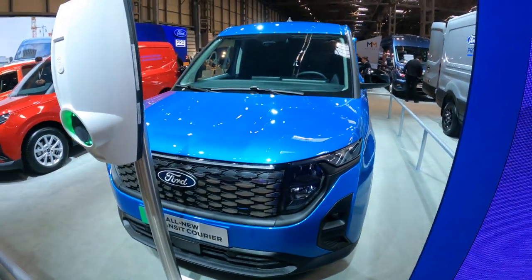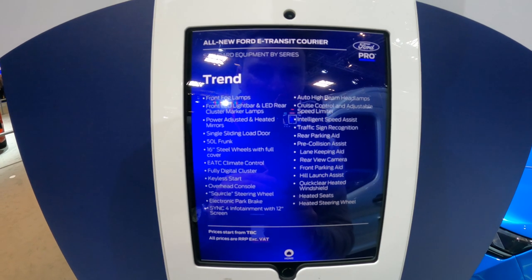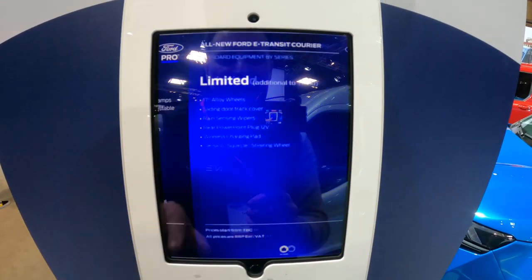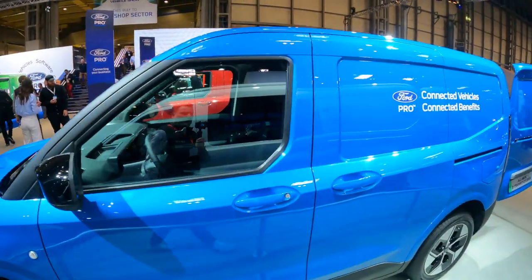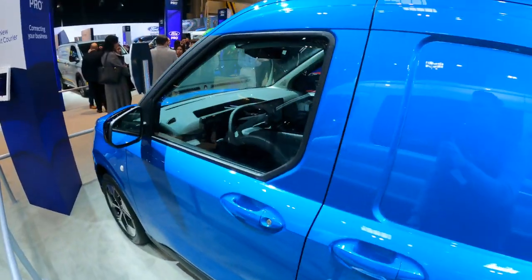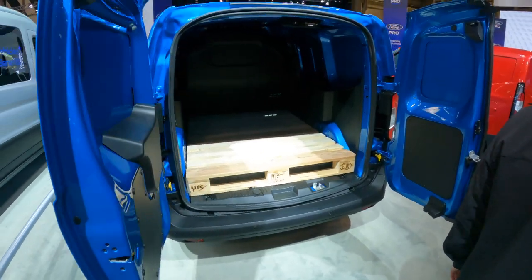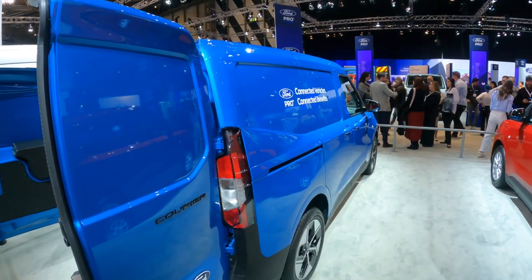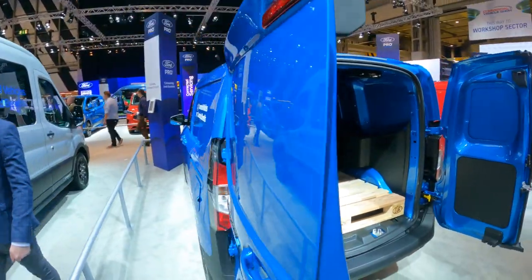We also have the new e-Transit Courier, which has a 25% bigger payload and a couple of different range options. The Trend trim features front fog lamps, LEDs, a 50-litre frunk, and 16-inch steel wheels. The Limited gets 17-inch alloys, a square steering wheel that folds flat, capacity for two Euro pallets, a 100 kW motor, and up to 100 kW DC charging. That covers the three electric Fords on the Ford stand.